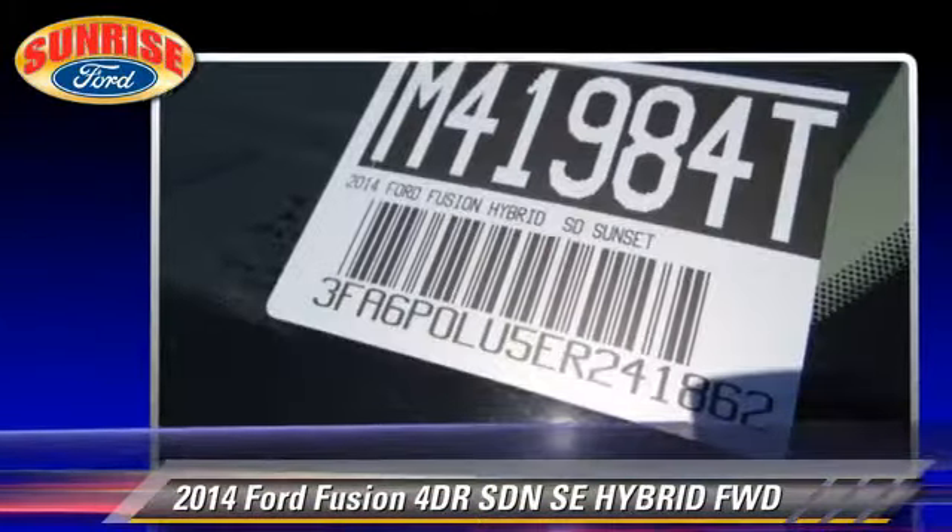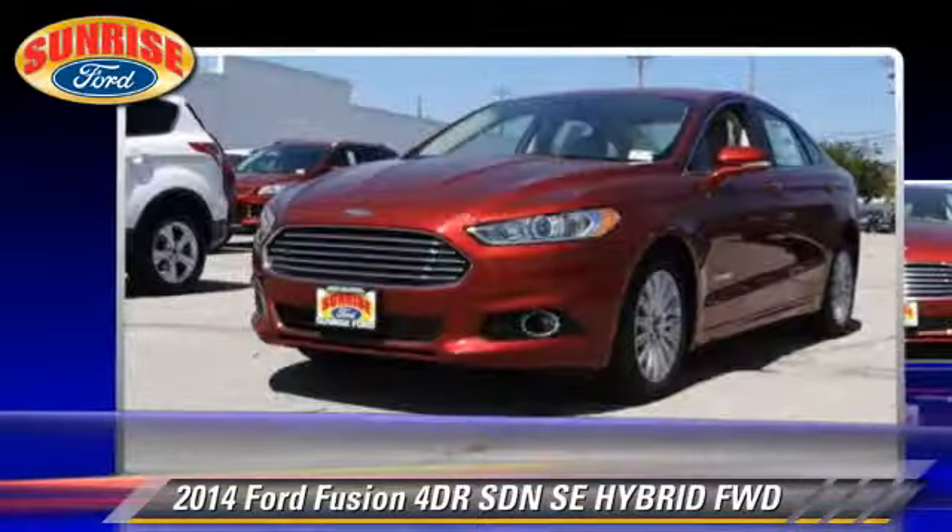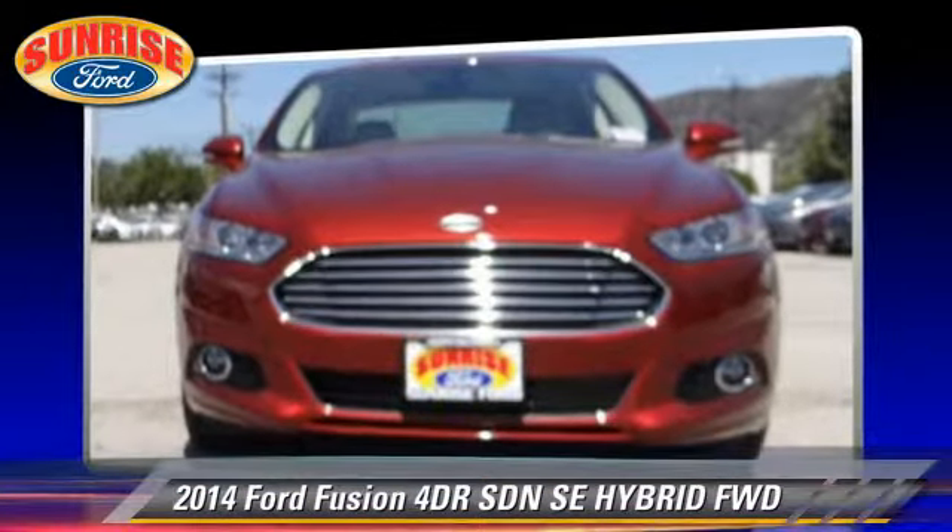Comfort and convenience features include leather seats, parking sensors and adaptive cruise control.